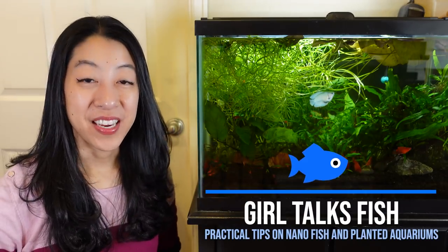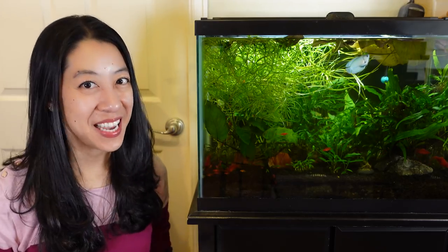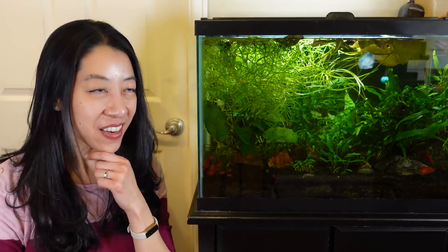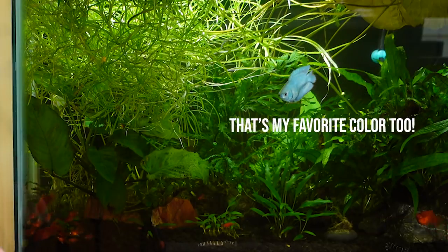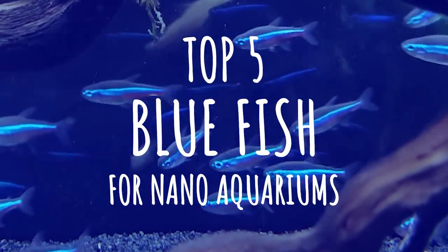Hi, my name is Irene with Girl Talks Fish, and I am in the rare position where I actually have room to get more fish. My favorite color happens to be blue, so I figured let's think of some of the coolest blue fish that would fit in a nano aquarium — 20 gallons or less.